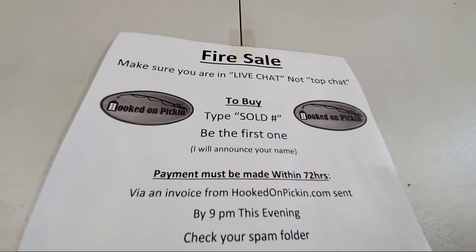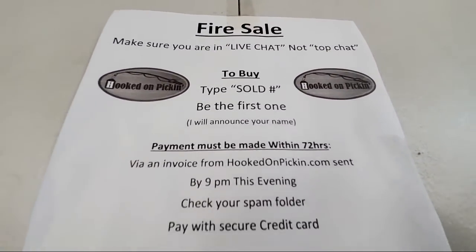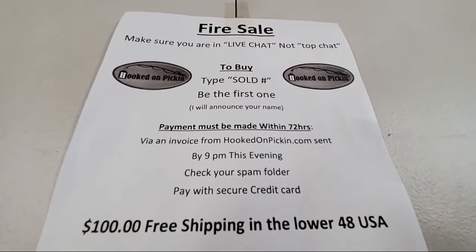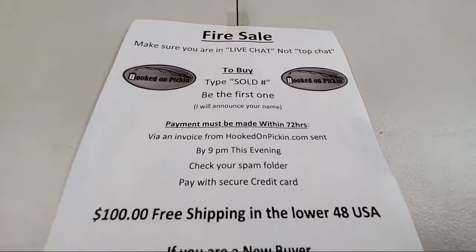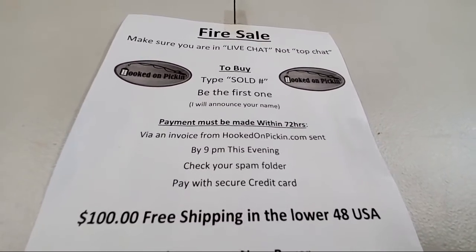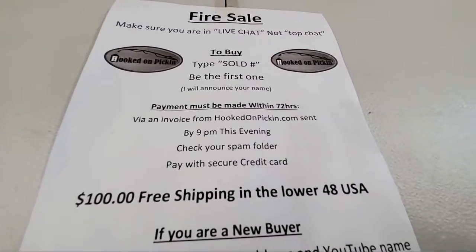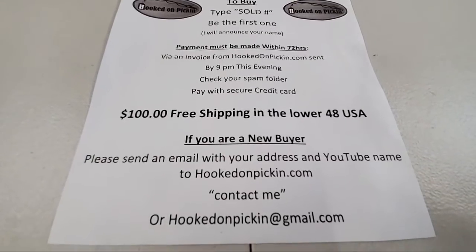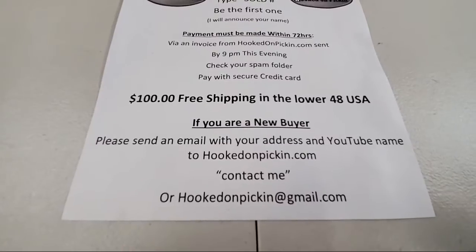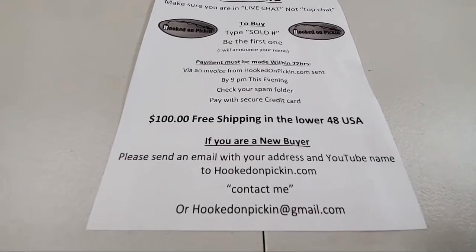If you're just joining us and you're a new buyer, you can send me your contact info at hookedonpickin.com. To buy, just say 'sold' then the number, be the first one and we'll announce your name. Payment must be made within 72 hours — you'll get an invoice from hookedonpickin.com by 9pm this evening. If you spend over $100, you get free shipping in the lower 48 states. We have 295 people on, 66 thumbs up.